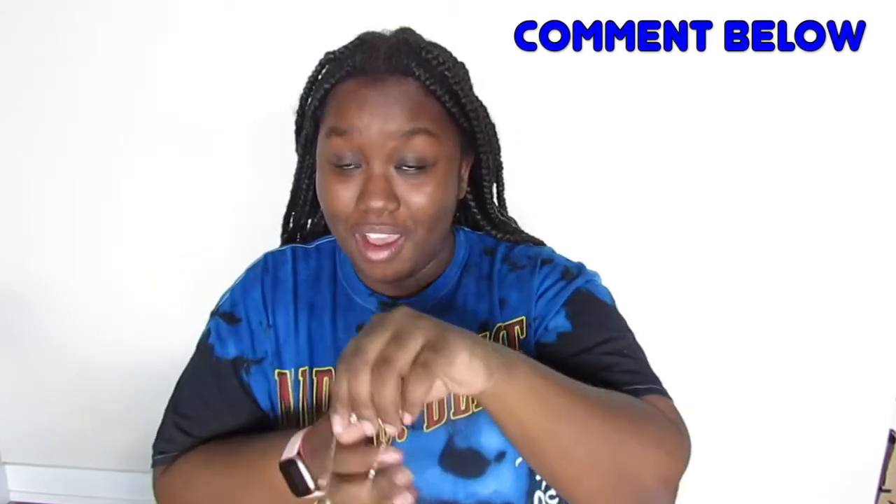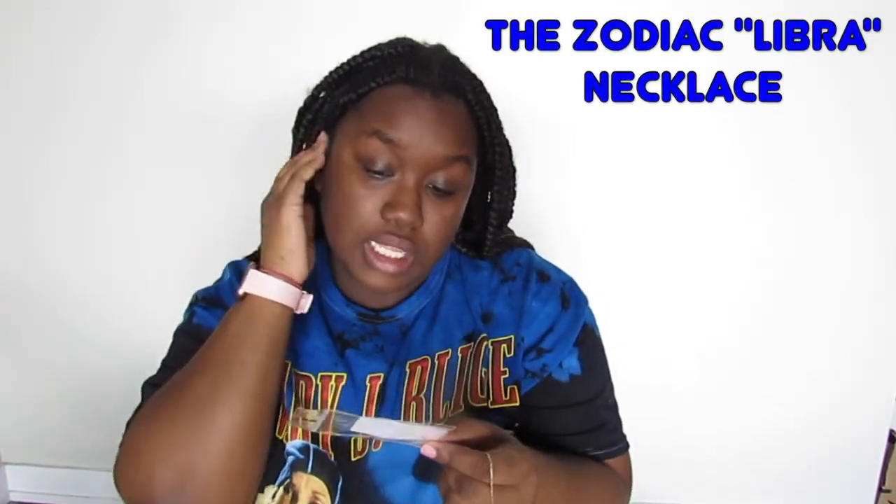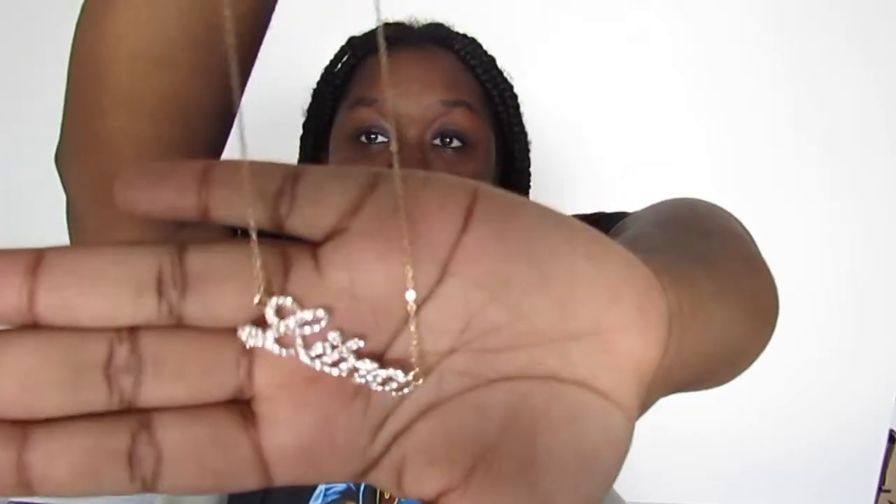The last item is a necklace — if you're into horoscopes, comment your sign below! Mine is Libra, so I got a necklace that says 'Libra' with crystals (not real ones). I love anything with my horoscope on it. I really like gold on me so I'm trying to get more gold accessories. It's called the Zodiac Libra Necklace in gold, one size. Adding just a couple accessories — hoops and a necklace — can make any outfit so much cuter.